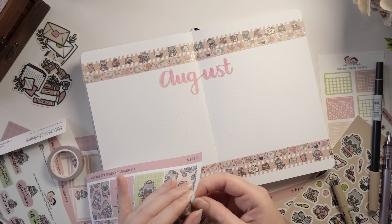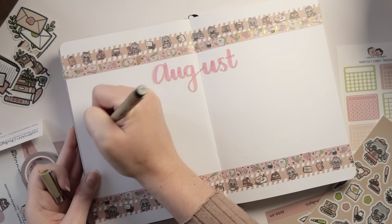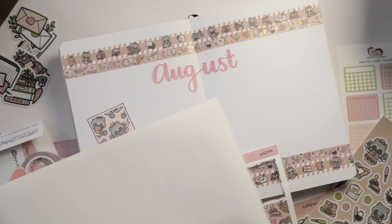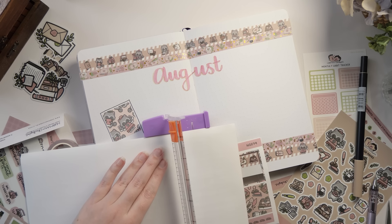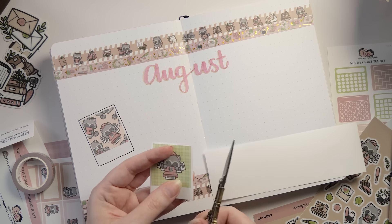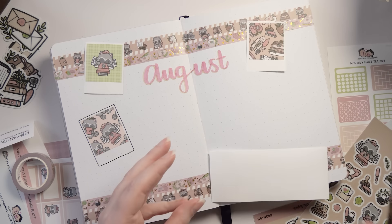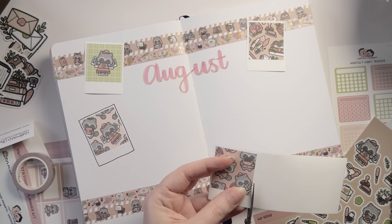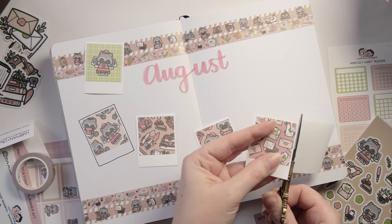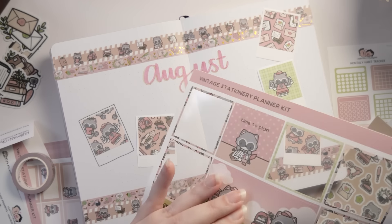I got the idea from one of the sticker sheets, but ended up using different stickers because these were a little bit thinner. I wanted a bit of a Polaroid vibe on the front page, like our vintage stationery raccoon has included some pictures in the package. I stuck the first one down on the page and drew the Polaroid around it, but for the others I'm sticking stickers down on white sticker paper and then putting those directly onto the page. That way I can cover some of the washi tape without having to cut away awkward bits, and I can experiment with placement without having to commit.